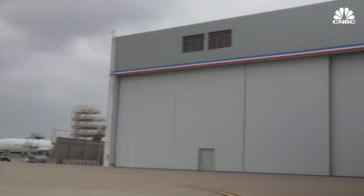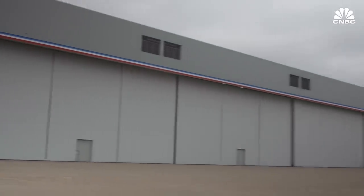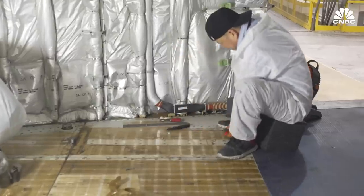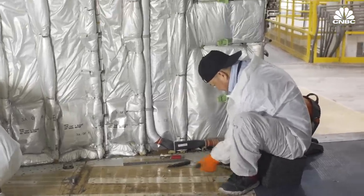We turn customers away pretty much on a daily basis. CNBC traveled to one of the biggest hangars in the country, in Fort Worth, Texas, to see how older passenger planes get turned into cargo jets, a process that can cost more than $30 million per plane.